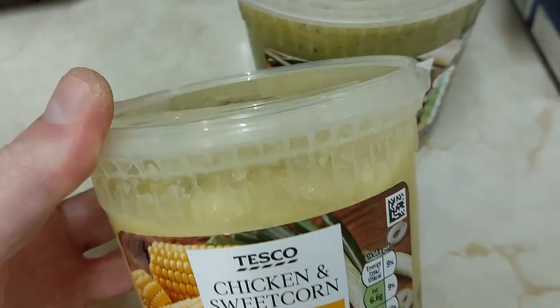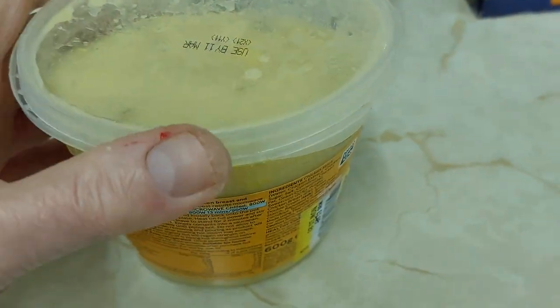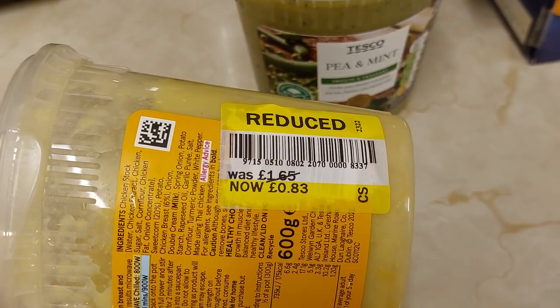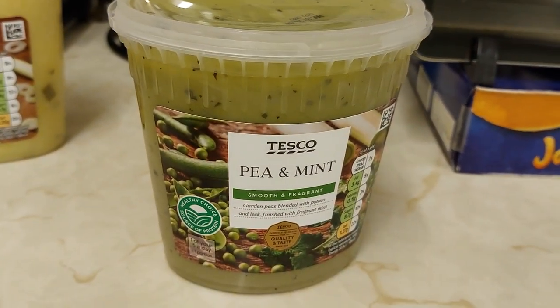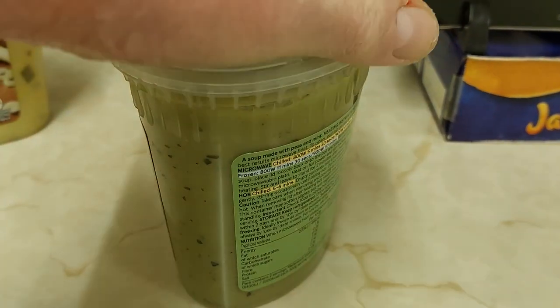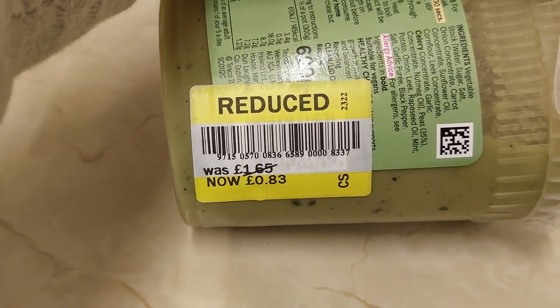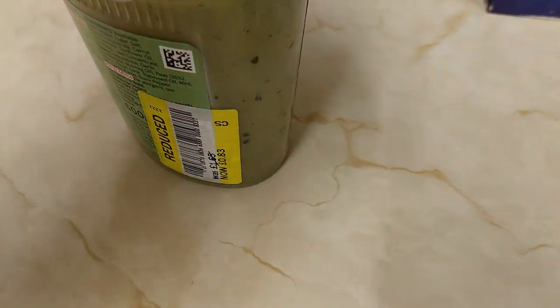Got some soups — a couple of soups here. Chicken and sweetcorn, reduced from £1.65 to 83p — that's half price. And we've got a pea and mint soup, also reduced from £1.65 to 83p. That one's on final reduction.